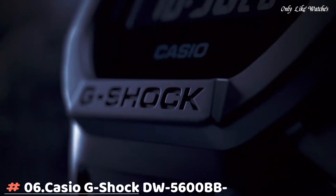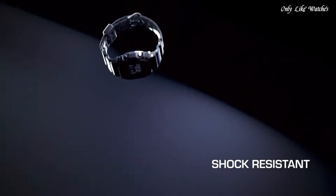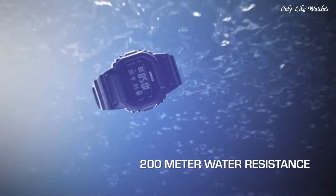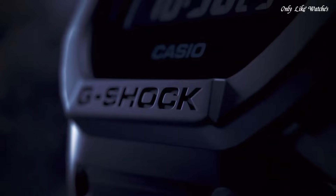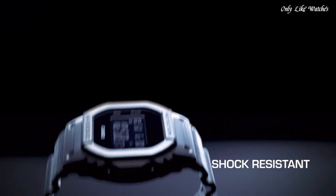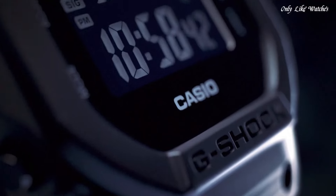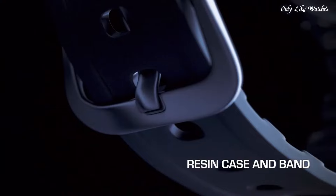Number 6. Casio G-Shock DW-5600BB1JF Men's Watch. It has Japanese quartz movement and 3,229 caliber. Polymer case of rectangle shape. Case dimensions are 42.8mm in diameter and 13.4mm in thickness. The dial of this Casio watch is LED. Display type: digital. This timepiece has mineral glass. Polymer band, band color black, water resistance 200 meters.